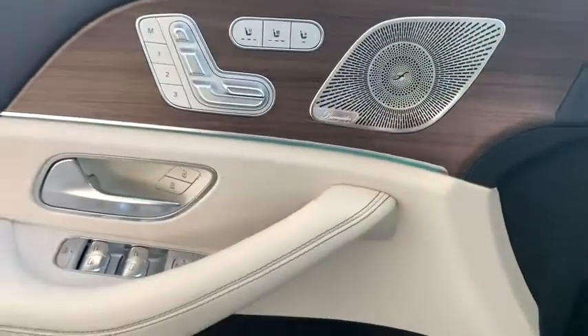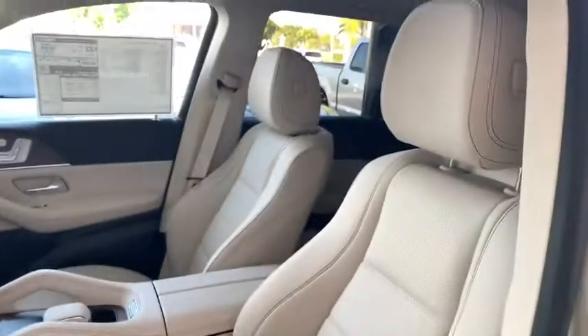Eight speakers, electronic stability control, security system, compass, trip computer, heated front seats, power windows, rear window defroster, HD radio, remote keyless entry.